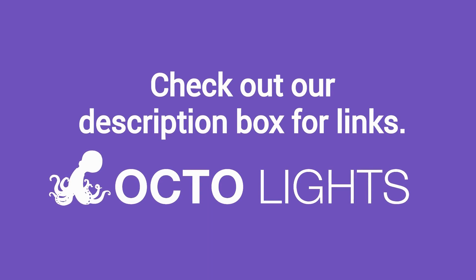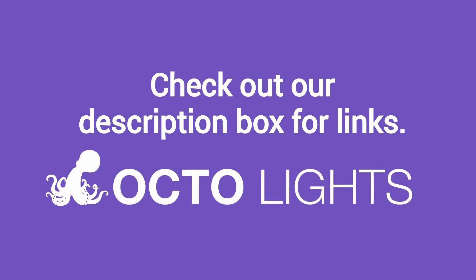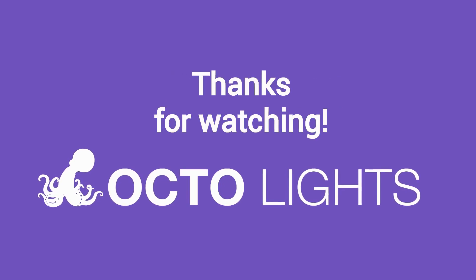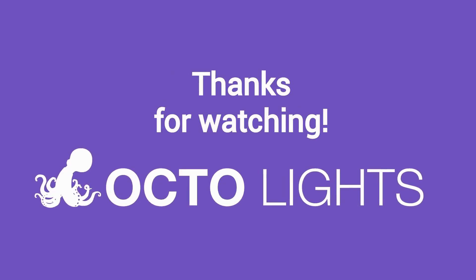And finally, make sure to check out the description box below this video, where there is a lot more information, including links to our site. Thanks for watching, and now let's take it back to Jennifer. Thanks, Robert.